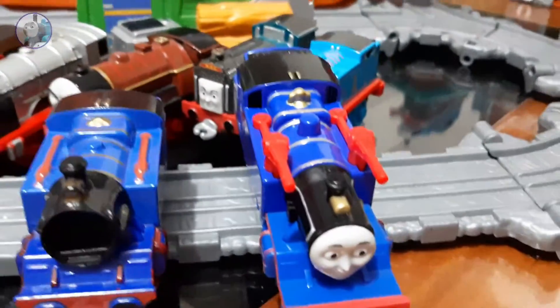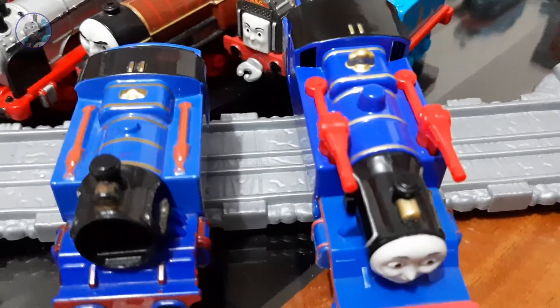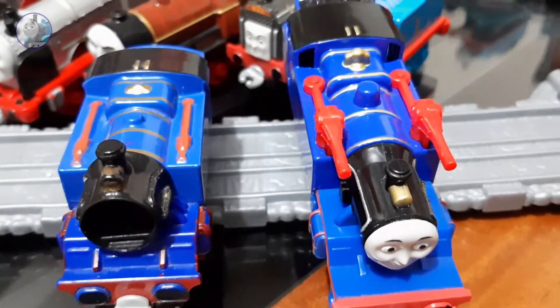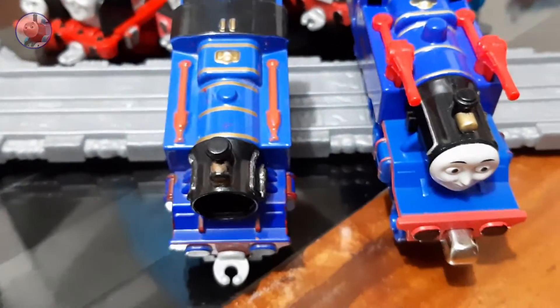You can also see the difference in the water cannons: on the newer model they are just molded in, whereas on the Take 'n' Play the cannons are real — you can see them and touch them. On the newer model they are simply painted and molded into the body.